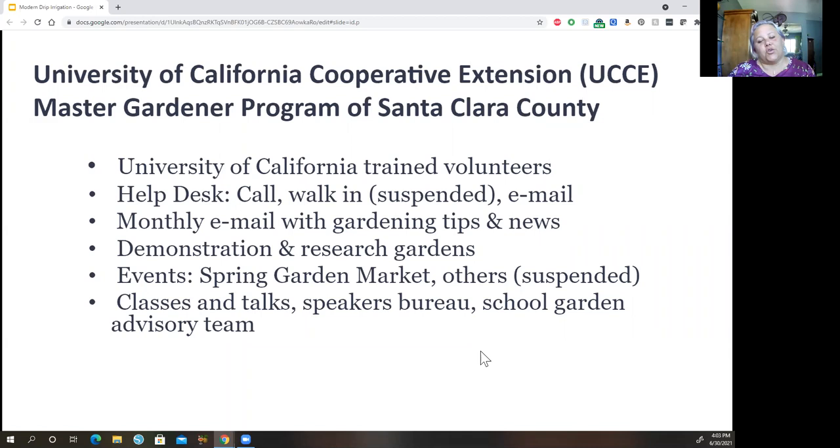Right now the help desk is virtual only, but we used to have walk-in as well. We send out a monthly email with gardening tips and news relevant for the season. We operate demonstration and research gardens — you might have seen our parcel at Marshall Cottle Park. In normal years we also have events like the Spring Garden Market and Fall Garden Market, and we've been doing most of our talks online via Zoom with the libraries.